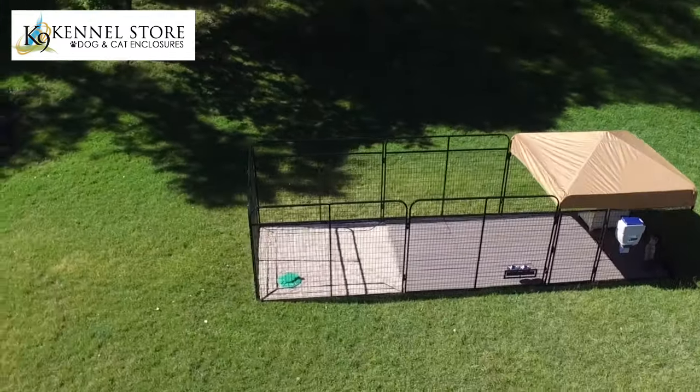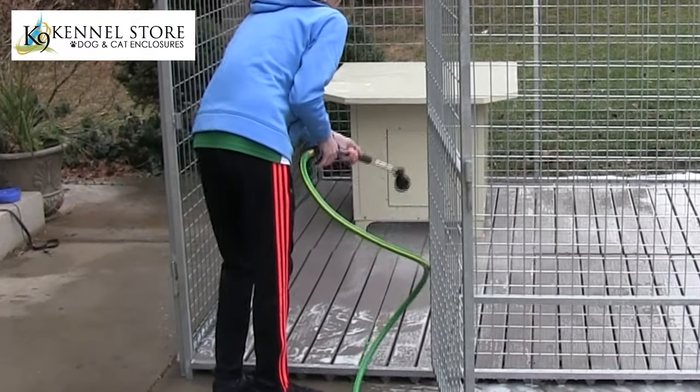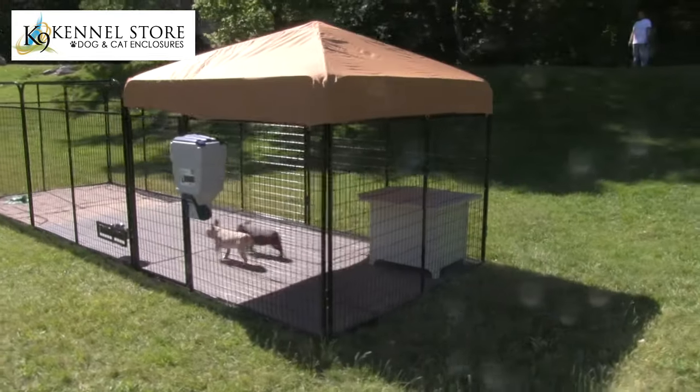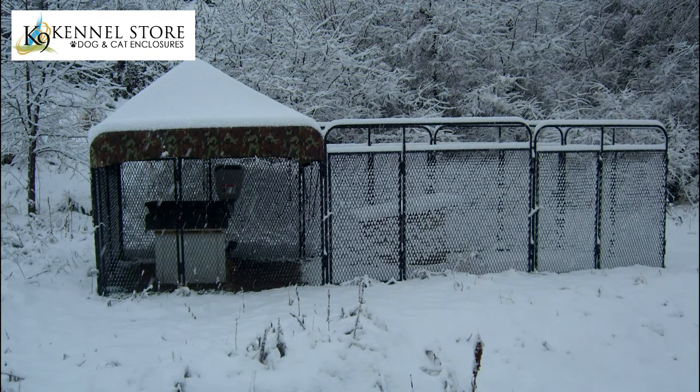The Ultimate Kennel has been designed by experts for every aspect of kenneling your dog. Easy cleaning, easy feeding, escape proof, enough room for exercise, protection shaded from the sun, and sheltered from the rain, snow, and wind.